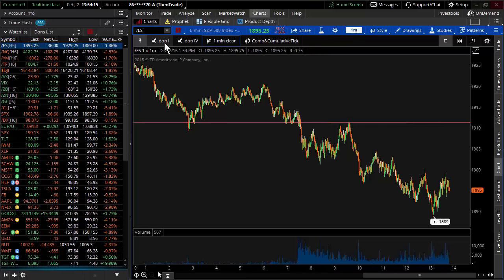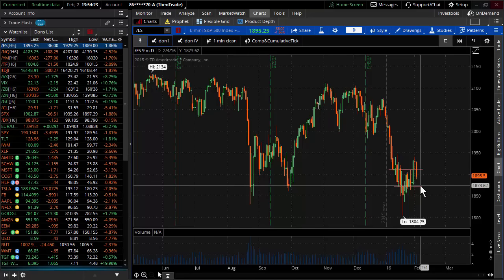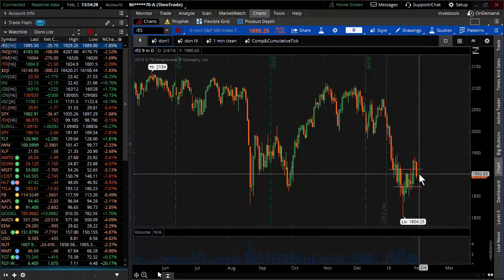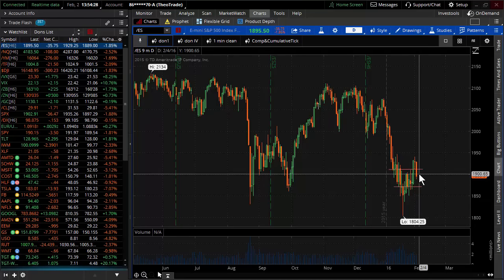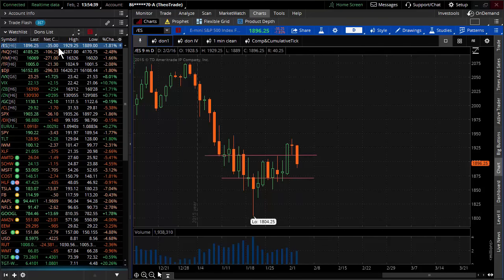So now you have to start thinking about what's the other level. If we're going to have continuation to the downside, we could come back right into this 1871 kind of region. But it's still a little too early to tell. From last Friday we had this monstrous 50-point up move in the S&P futures. We're giving back well beyond two-thirds of that inside of today's trading session.